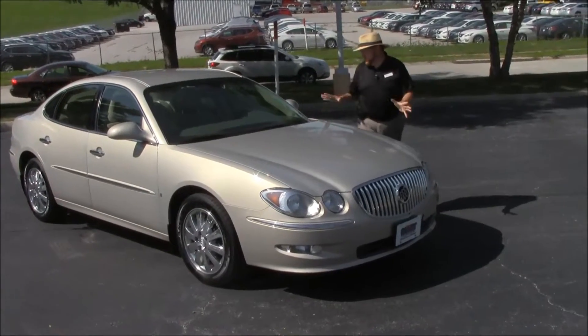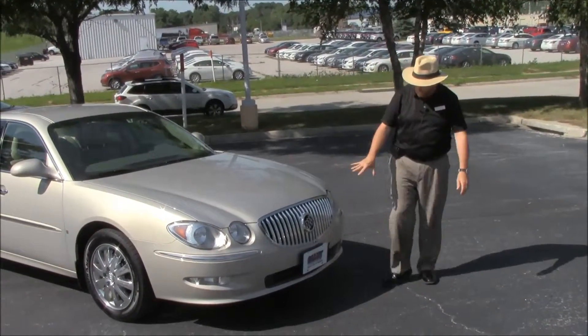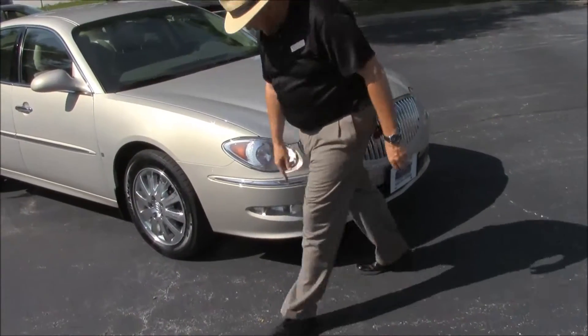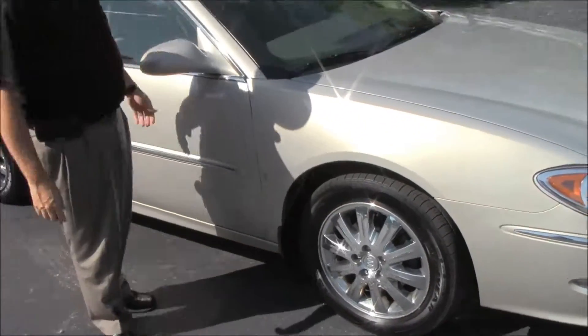Brian Kelly here for Honda Cars of Bellevue, here to show you this 2008 Buick LaCrosse CXL, just came in on trade with 95,000 miles. Lots of chrome up front, 5 mile-an-hour bumpers front and back, Lexan-covered wraparound headlights and fog lights, and a chrome-accented bumper.